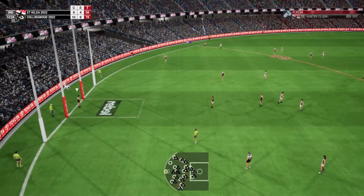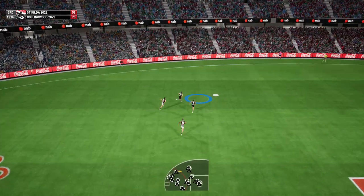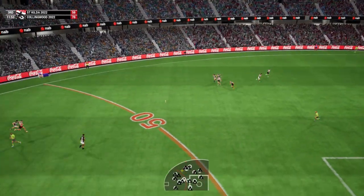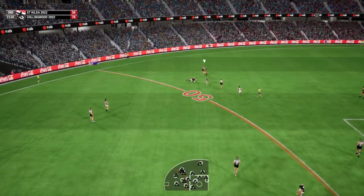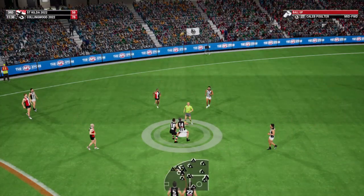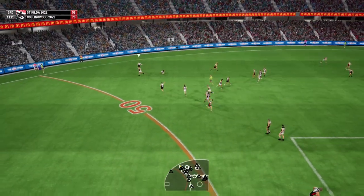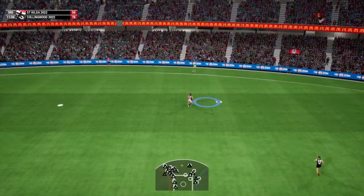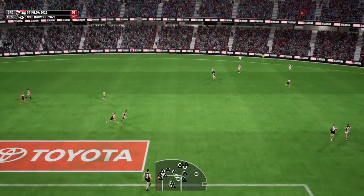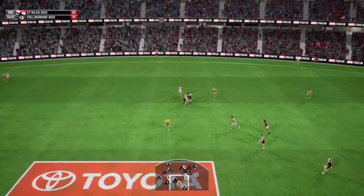Clark weighing up the options now. Just roost the bomb. Gresham had it and lost it. He just can't seem to get into the game. Big thump from Ryder. Just goes bang. Applying the physical pressure. Strong with the body and wins the mark. Moves the ball by foot. Howe runs after this one. Quickly onto the boot.